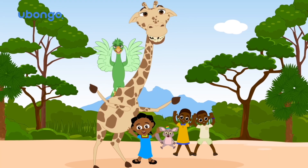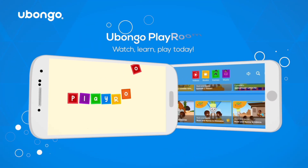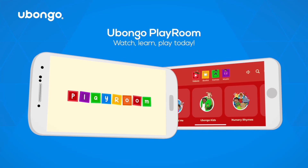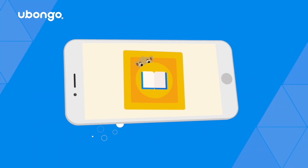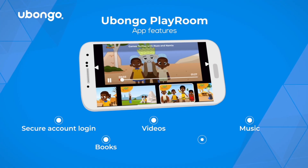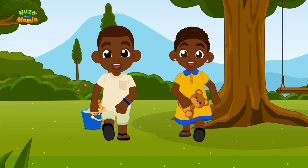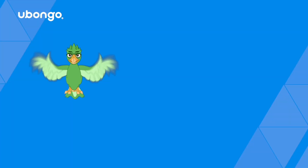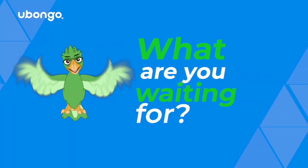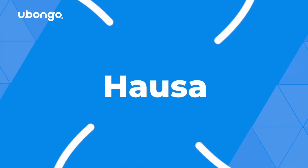Did you like this video and want to watch more? Subscribe to get exclusive access to premium content and more, only in the Ubongo Playroom — free for download today. The only place you can watch, sing, read, play, and learn with all your favorite Ubongo characters. Available in English, Kiswahili, French, Hausa, and more.